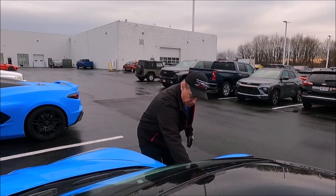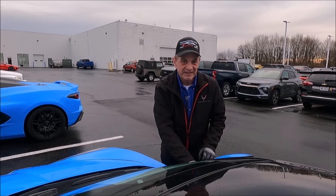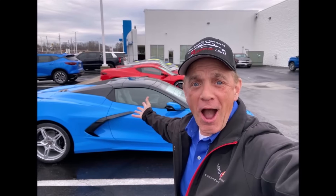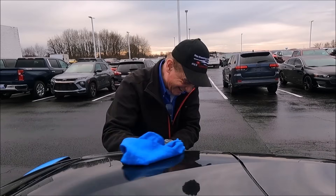Hey guys, just getting this car ready to show you. We talked about it in a recent video — the rapid blue convertible that's available. Essentially, if you want, you can have yourself a blue Christmas. Of course, I have a blue chamois. Welcome back to the channel!